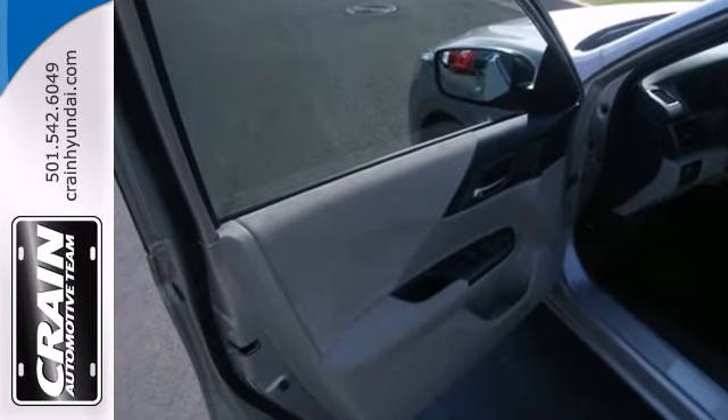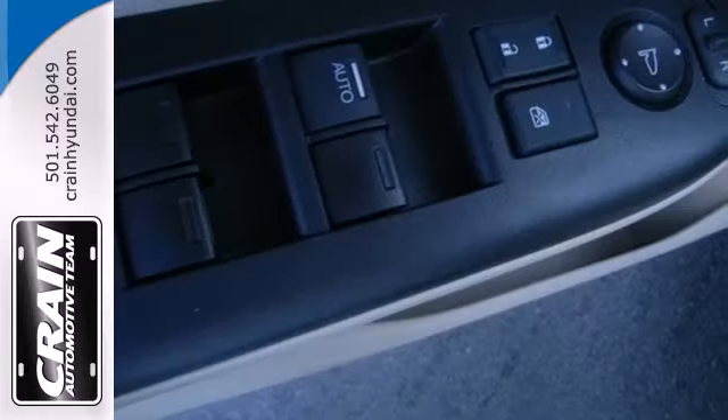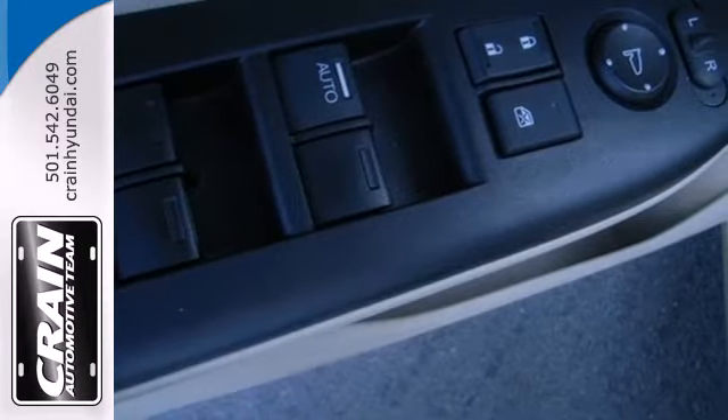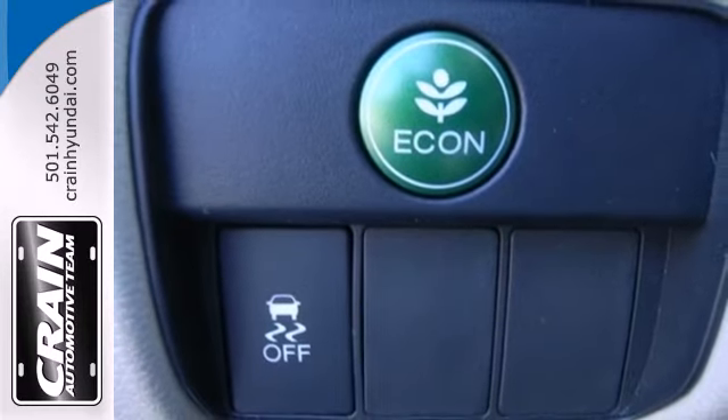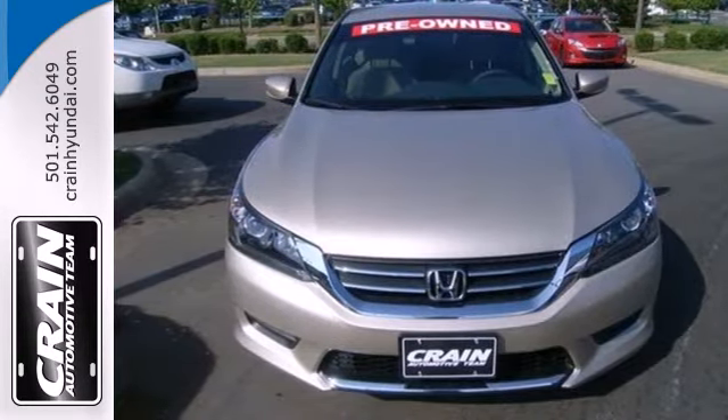It is nicely equipped with keyless entry, a CD player and power windows, locks and mirrors, plus you'll get a low tire pressure warning and parking assist. Enjoy the all-around satisfying performance of this 2013 Accord today.